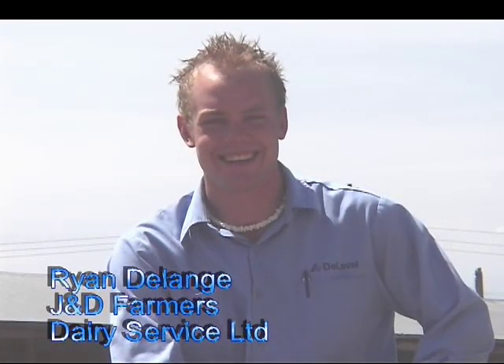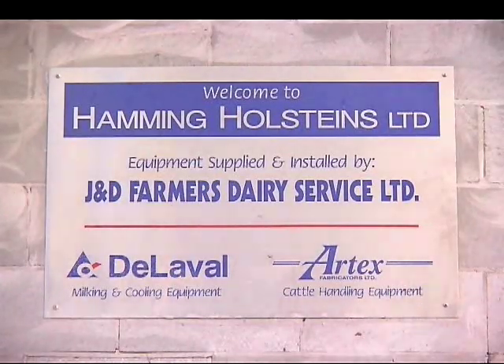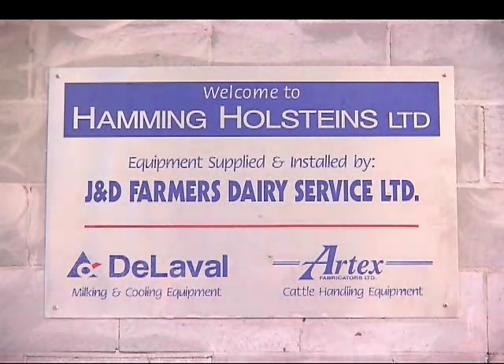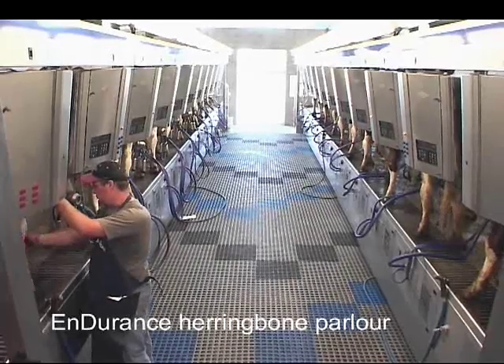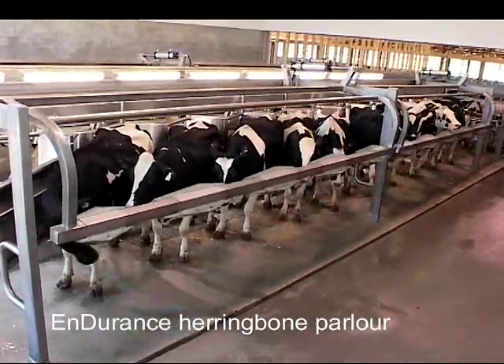My name is Ryan DeLang. I'm from J&D Farmers Dairy Service in Abbotsford, British Columbia. We're here at Hamming Holsteins in Vernon, BC. I took care of most of the installation of this job. The parlor itself at Hamming Holsteins was about a month and a half job.